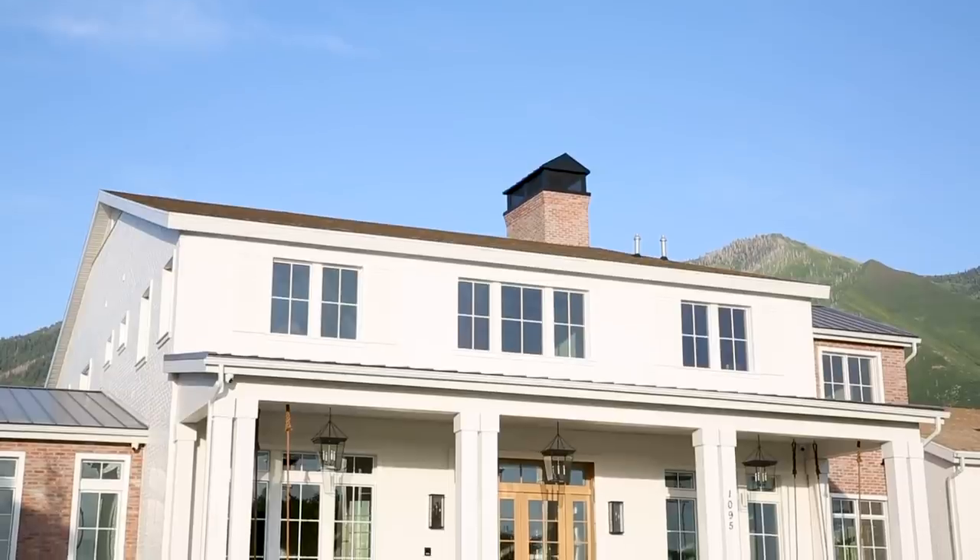We are back with our Home on the Ranch tour. We have covered the exterior, the library, mudroom, basketball room, kitchen, great room, and now I'm going to take you down this gorgeous arched hallway to the primary bedroom.